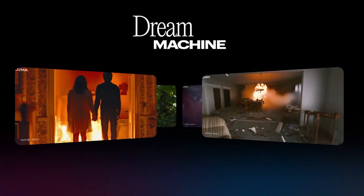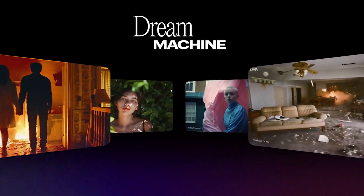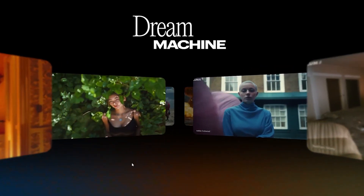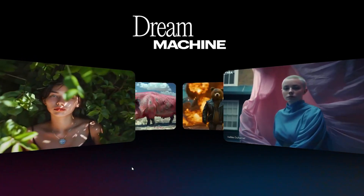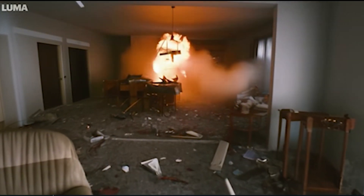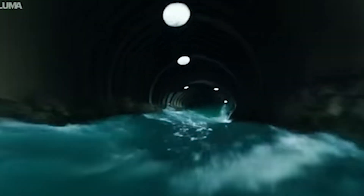There is a link in the description if you want to try this out yourself. Compared to OpenAI's Sora, Sora seems to be a better generator for now, but Dream Machine is just a few steps behind. These limitations could go away in months, if not weeks, considering how fast things are moving in the AI space.